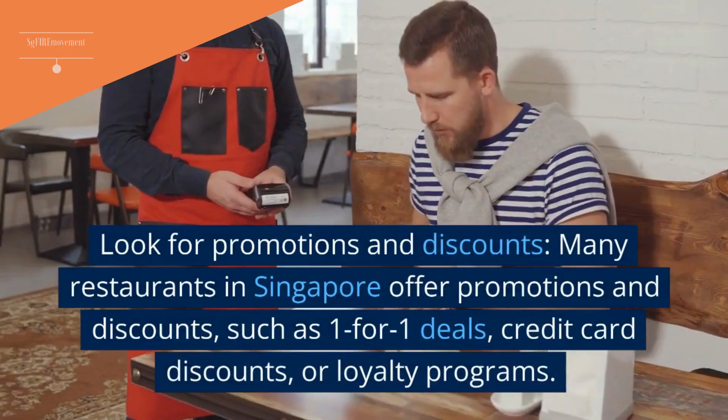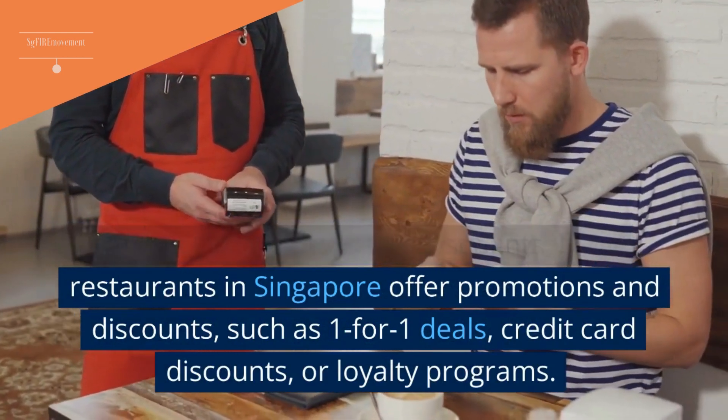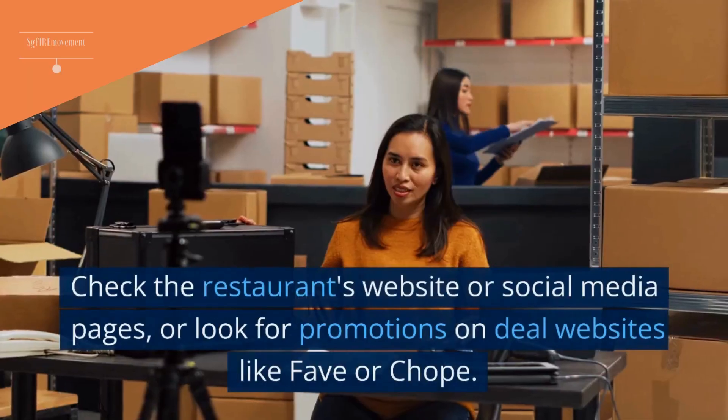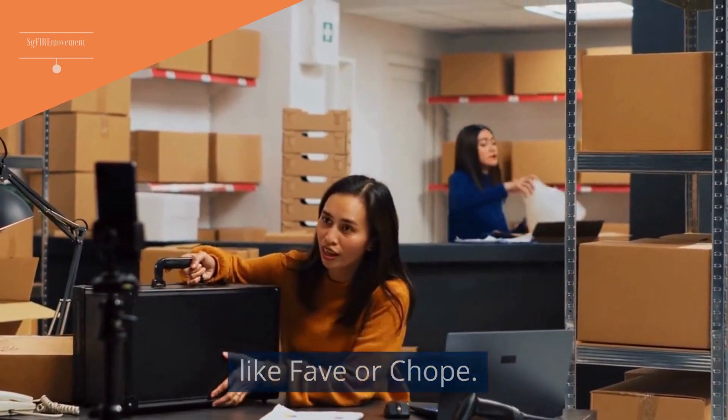Bonus Tip 1: Look For Promotions And Discounts. Many restaurants in Singapore offer promotions and discounts, such as one-for-one deals, credit card discounts, or loyalty programs. Check the restaurant's website or social media pages, or look for promotions on deal websites like Fave or Chope.